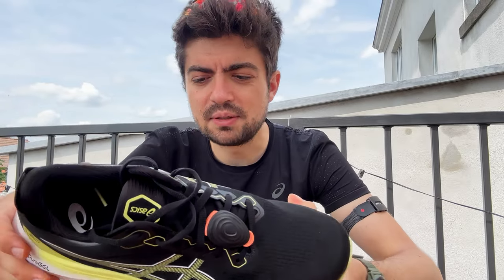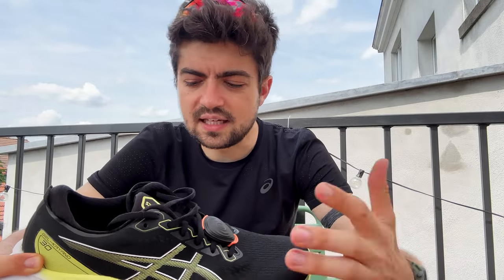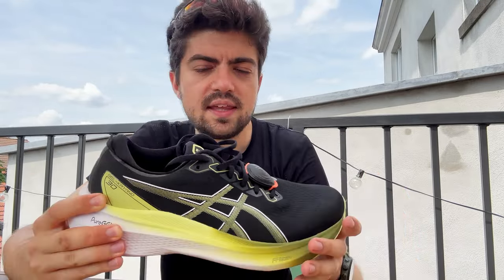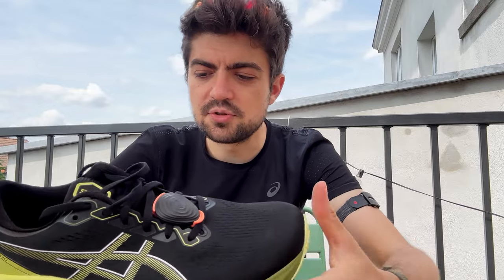I didn't mention it but there's Pure Gel in the heel, just like in the Nimbus 25 — 65 percent softer and bouncier compound in the heel. I can't feel it either, just like in the Nimbus. I think the heel is comfortable and cushioned, but I'm not sure if it's the Pure Gel or the Flight Foam Blast+ making the difference — being transparent with you.